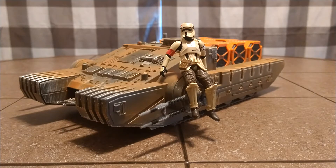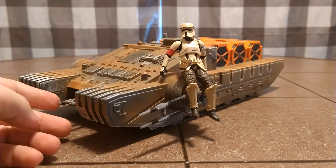Hey everyone, JohnRunner88 here with another review. This time it's for the Imperial Assault Tank from the Vintage Collection. This is an awesome vehicle, and it's got tons of little details on it that are just awesome.